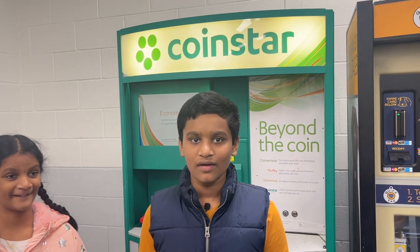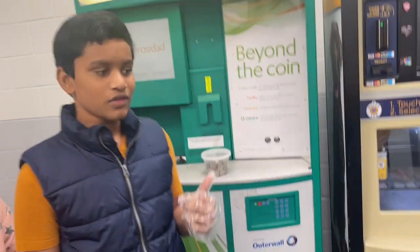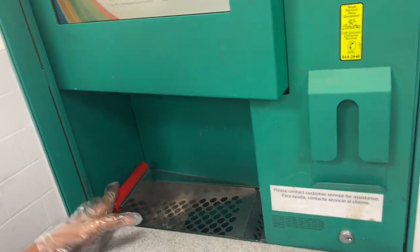Coinstar will be in places like big stores like Walmart. So if you have any loose coins, you can drop them over here. I have many loose coins.